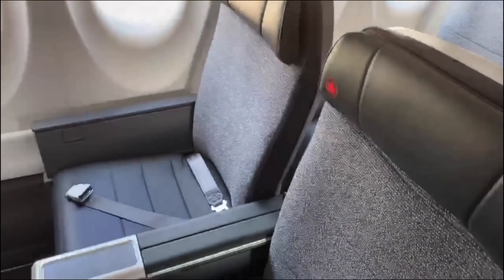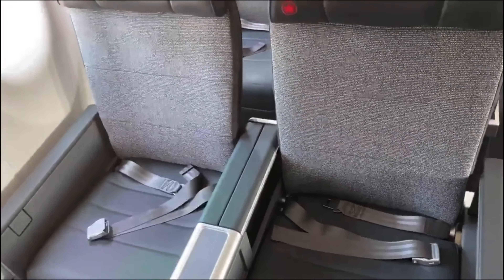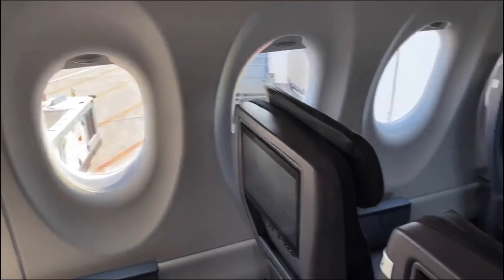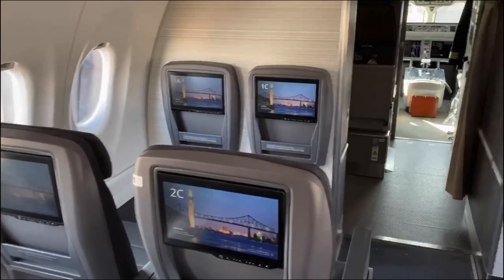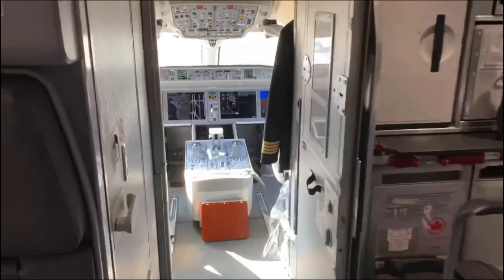There's the forward galley. These are our business class — large seats, very nice.